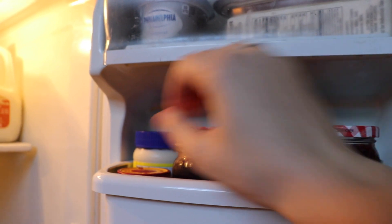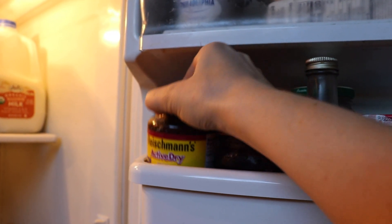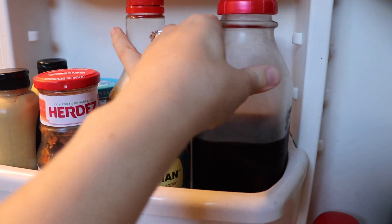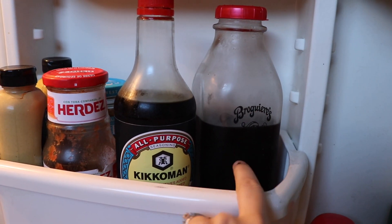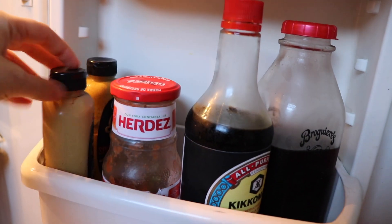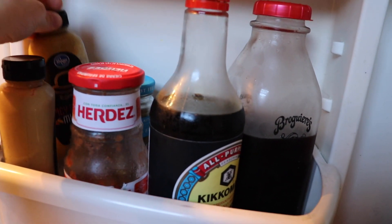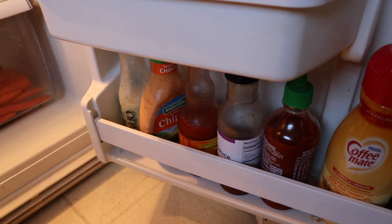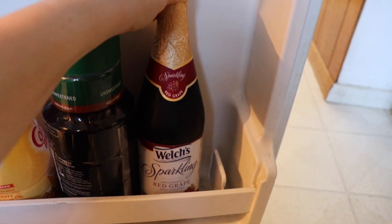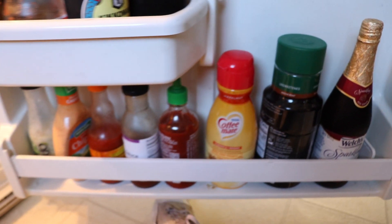Sesame oil, mayo — I think someone gave it to us. Soy sauce obviously. This is iced coffee that I make for my partner's morning coffees. A little bit of salsa. And these are two types of mustard because my partner loves mustard. I think the rest is my roommate's.